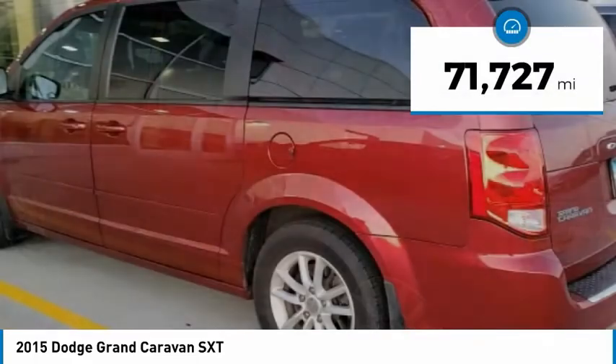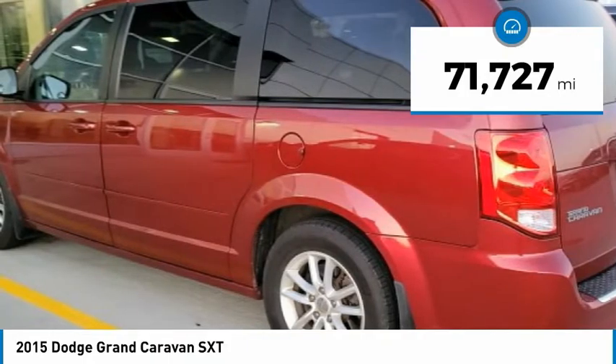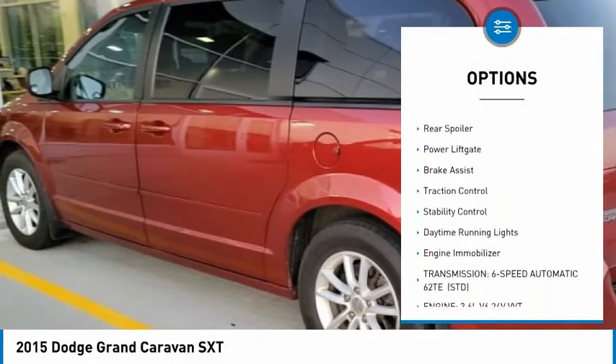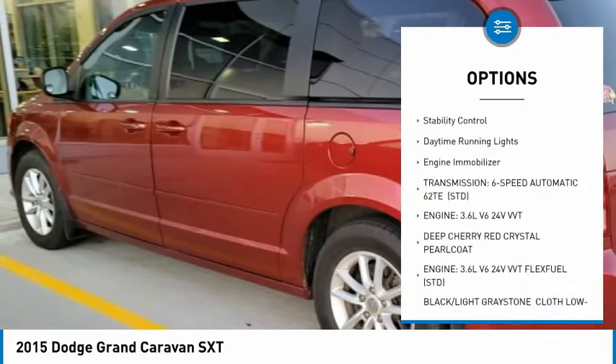This vehicle has less than 75,000 miles. Here are some of this vehicle's great options: tire pressure monitor, heated mirrors, aluminum wheels, rear spoiler, power lift gate.